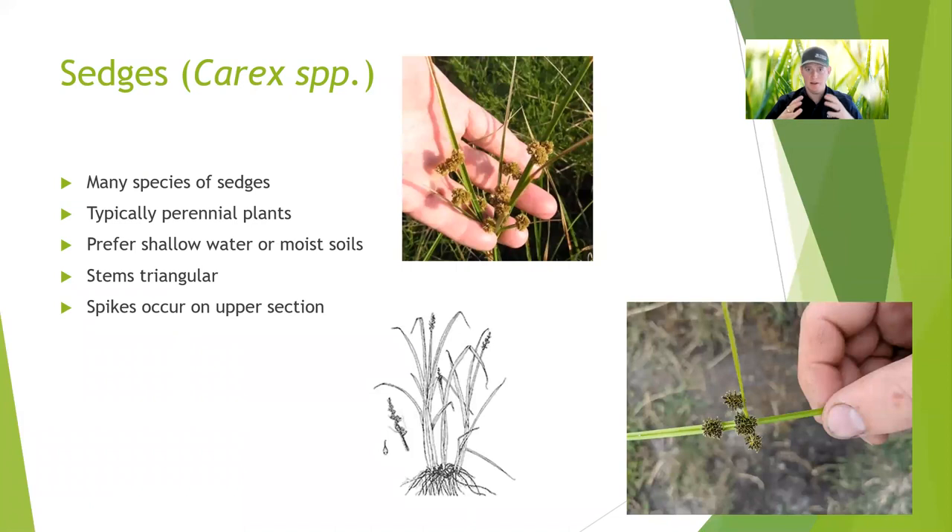Sedges — this is another large group, similar to what we saw with the bulrushes. There are many, many types of sedges and some of them are really hard to tell apart. But generally speaking, they're perennials, their stems are triangular, and the flower spikes are going to be in those upper sections of the plant. You can see that in the top left picture and the bottom left drawing.